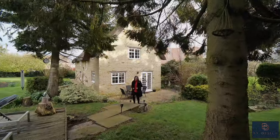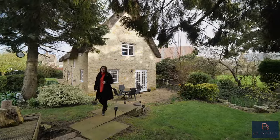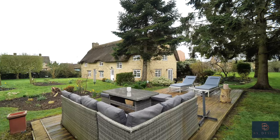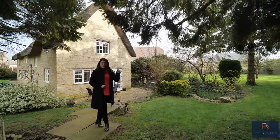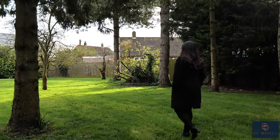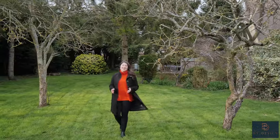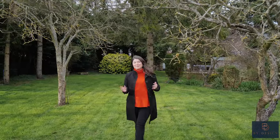This garden is so beautiful and it's completely private as well. You've got the whole wraparound which allows you to follow the sun with multiple seating areas, and if you follow me you've got a wonderful orchard just over there. The orchard is really lovely and has fruit trees from eating apples and cooking apples to plum trees and cherry trees as well.